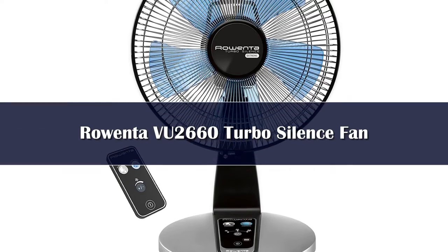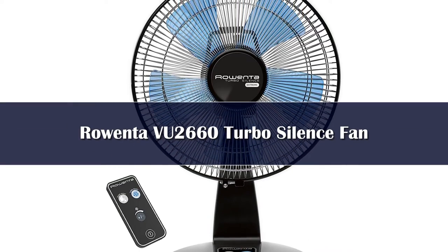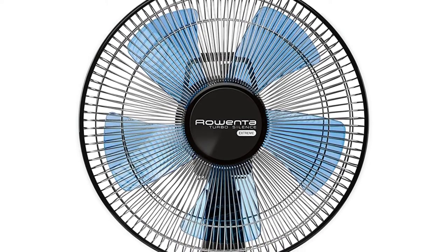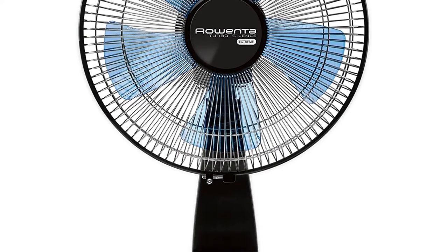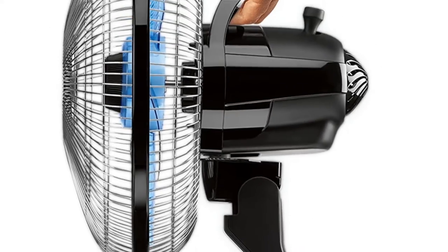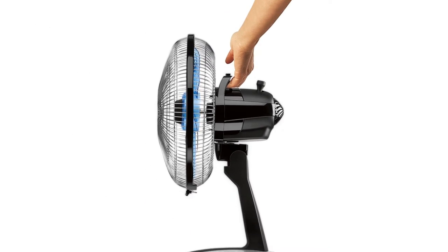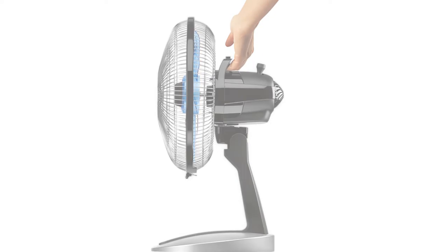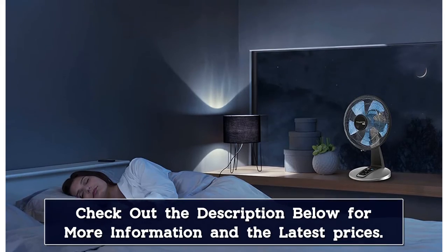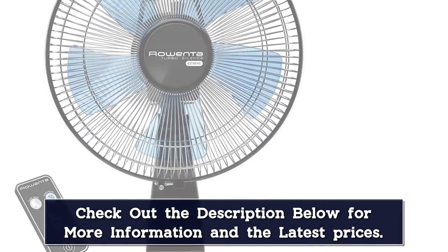Number 3. Dozens of reviewers describe this fan as super quiet. One reviewer writes: sitting next to the fan, I can't hear the silent night setting. On the lowest normal speed, I can barely hear the fan three feet away. This fan moves a lot of air at any speed. Several folks acknowledge that the price is relatively high, especially for a desk fan, but as one explains: super expensive and worth every dang penny.